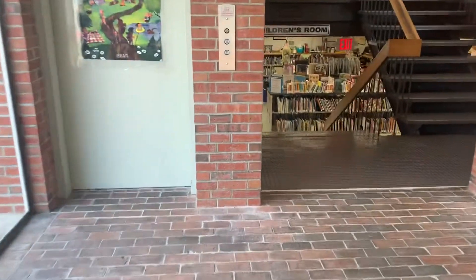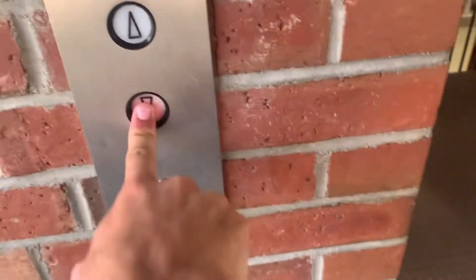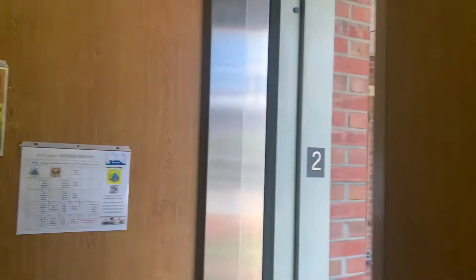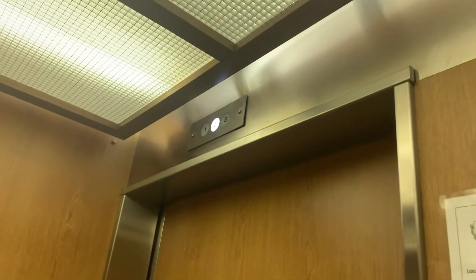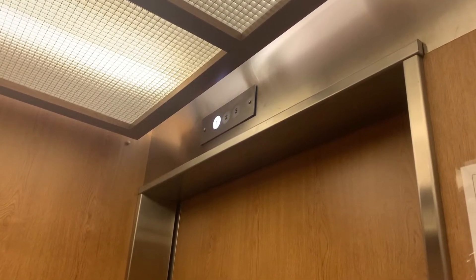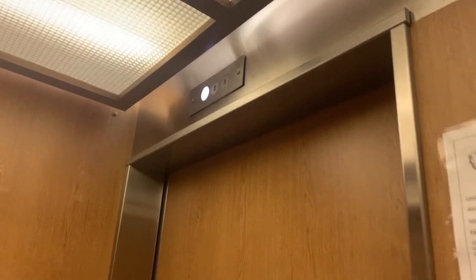We're here at the Hyannis Public Library in Hyannis. Got another pane. Whoa! Only a few steps down. You can hear the relays going.